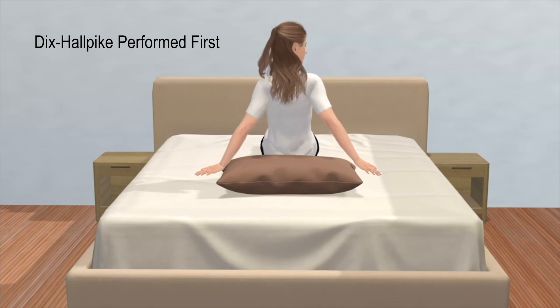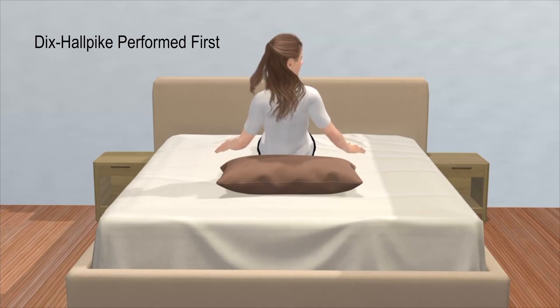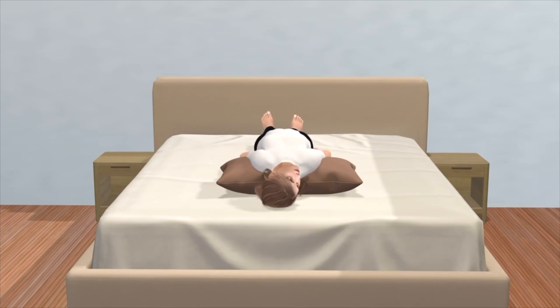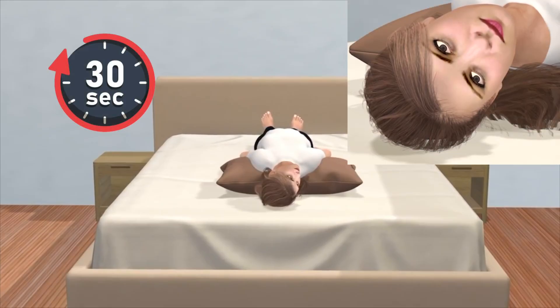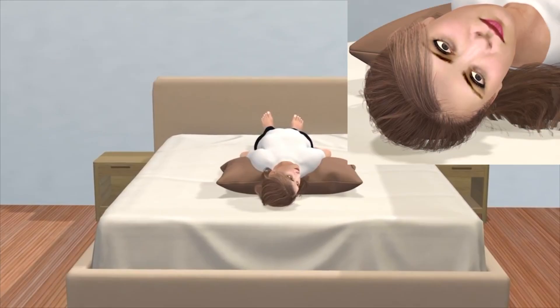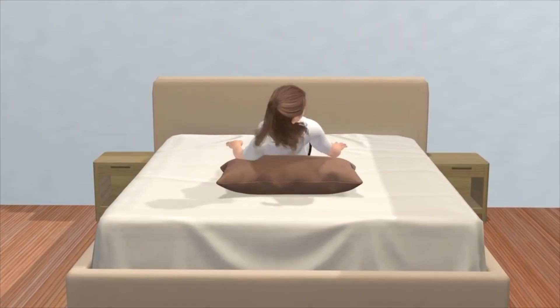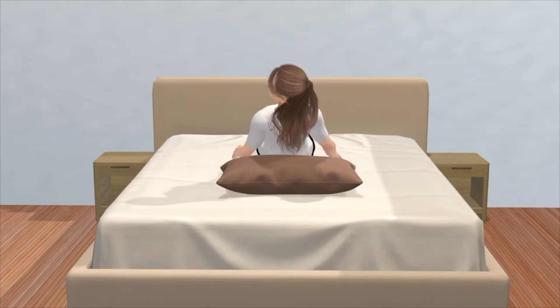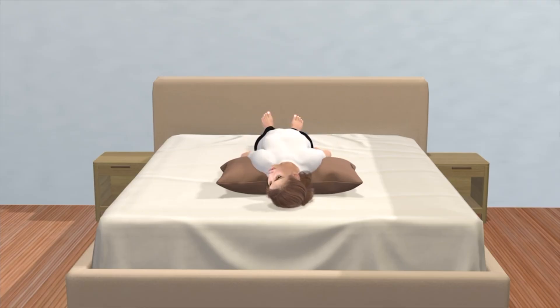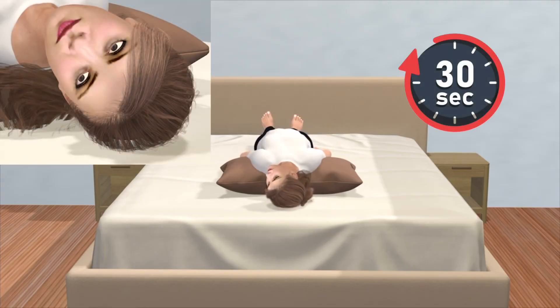In order to diagnose bilateral BPPV, the Dix-Hallpike maneuver is first performed as shown. If nystagmus — the rhythmic twitching of the eyes — appears when the head is lowered to one side during the Dix-Hallpike maneuver, BPPV is diagnosed on that side. If nystagmus is also observed when testing the opposite side, the condition is diagnosed as bilateral BPPV.